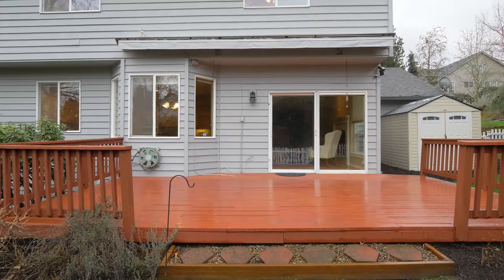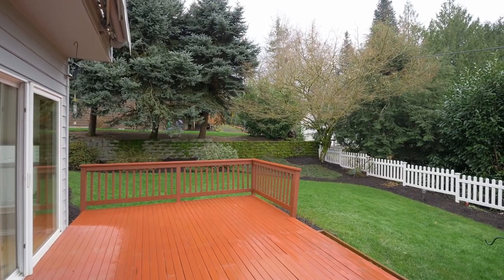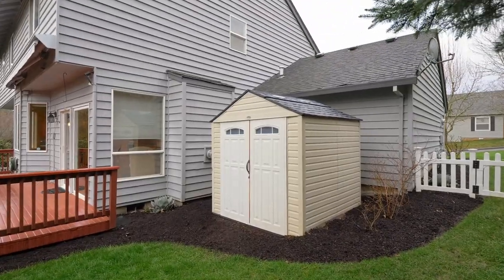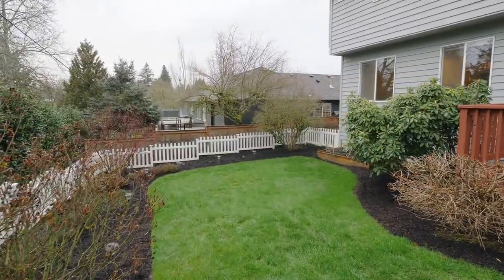The large deck with a retractable awning makes it easy to entertain or just relax all year round. There's also tons of room for family fun or for your garden.